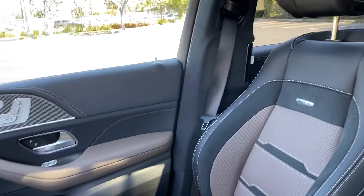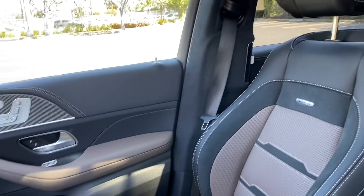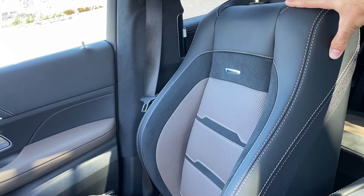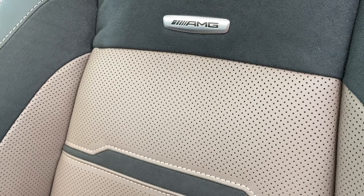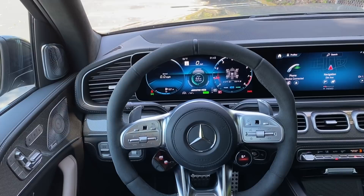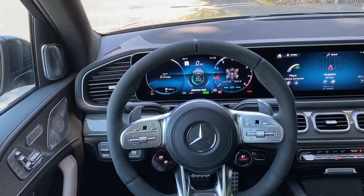One thing that doesn't look good: the brown and black leather seat combination. Those are two colors that should not go together in a luxury cabin, and this isn't even a good shade of brown. The seats also have what Mercedes-Benz calls Dynamica — Alcantara inserts — along with Dynamica on the AMG-specific steering wheel, which costs $600 extra. Everything's extra on this car.